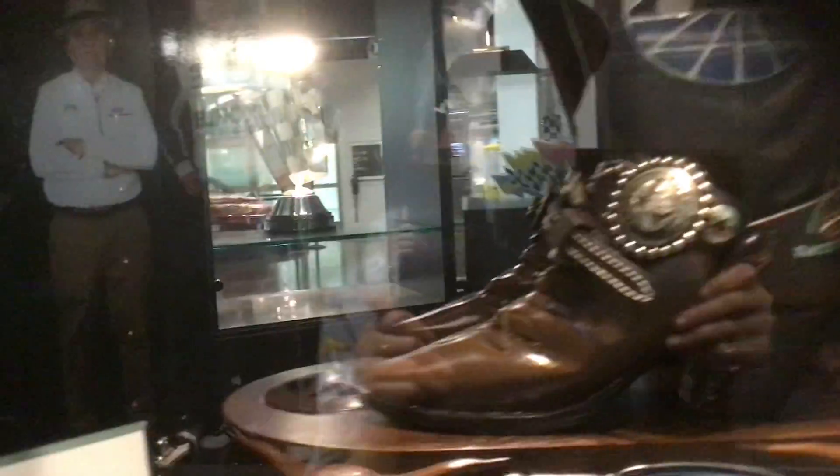Daytona, Florida. They have some good race wins. Now let's just look at the beautiful men themselves — such good men, they're ready to drive. They got Roush, BK, and Buscher.